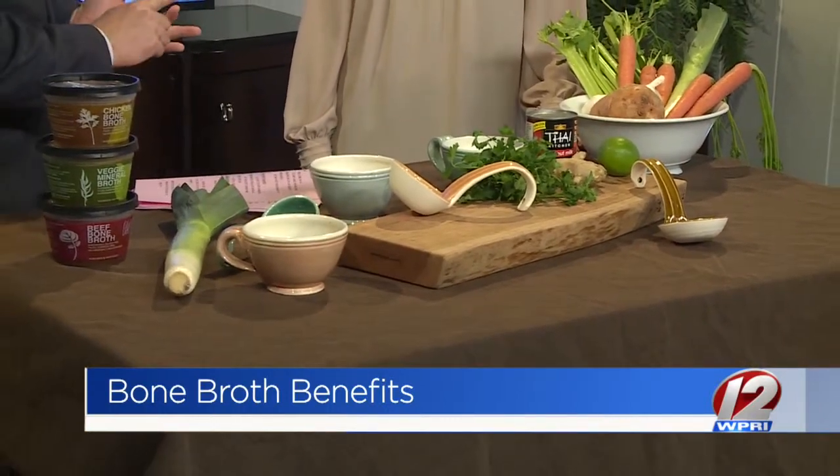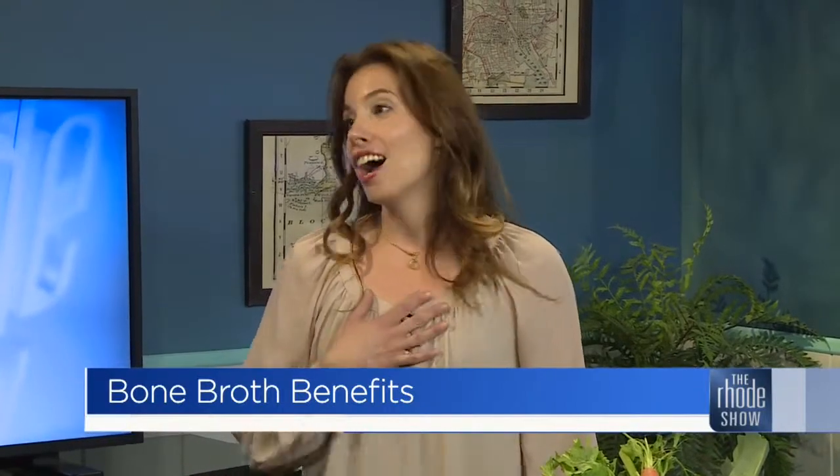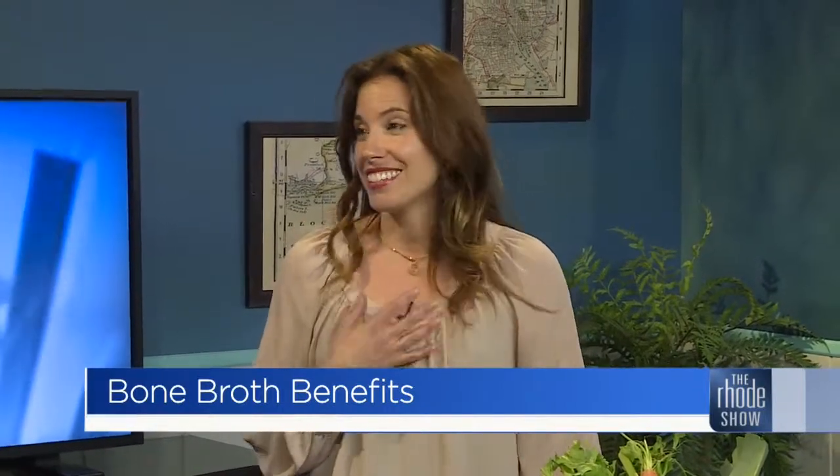You are a local company, and all of the products that you use to make this are from local companies around here, so you're supporting everybody. That's right — bone broth is made from bones, not something that we as consumers shop for greatly, so I'm taking things out of what would be a trash component. I buy B-grade vegetables from our farmers — something that's not super pretty at a farmer's market stand still has the same beautiful nutritional benefits, and it goes right into the stock.